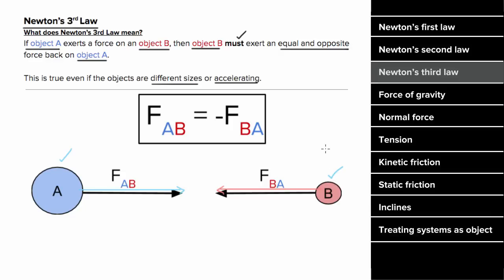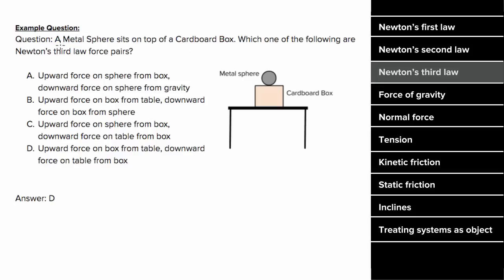For an example problem involving Newton's third law: say a metal sphere is sitting on a cardboard box, and we want to determine which choices constitute a Newton's third law force pair. The first option says there's an upward force on the sphere from the box. To find the third law pair, just reverse the order of the objects — the partner to this force would be the force on the box by the sphere, which is not what this says, so it's not option A.